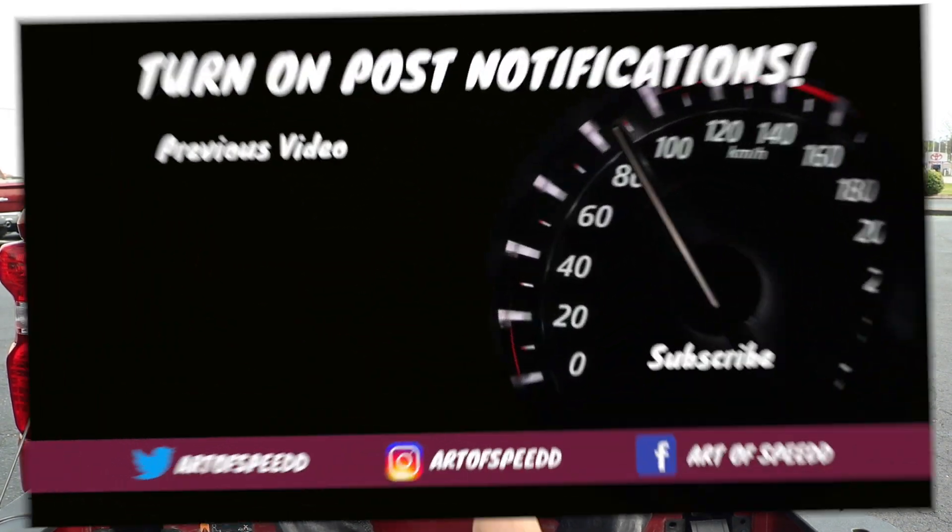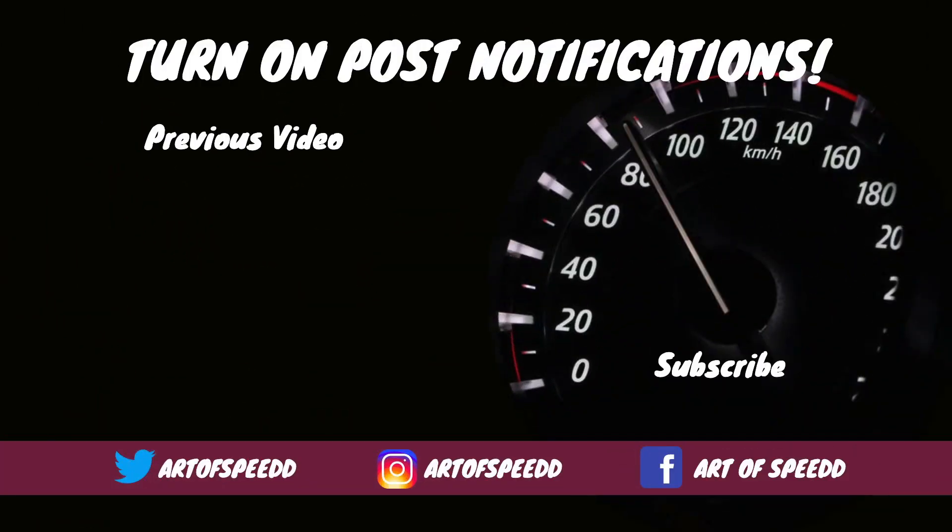Like always, good people, subscribe to the channel, like, subscribe — I look forward to seeing you in the next video. See you next time. Bye!